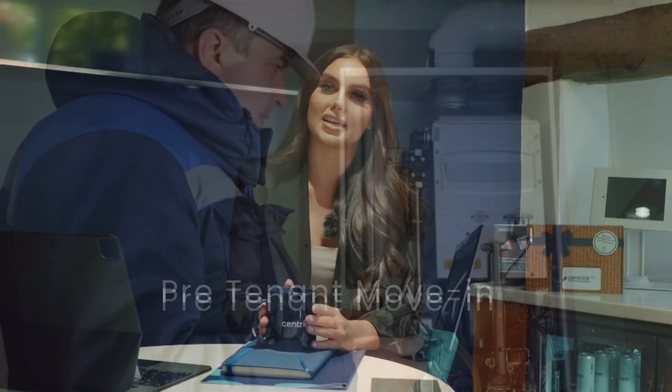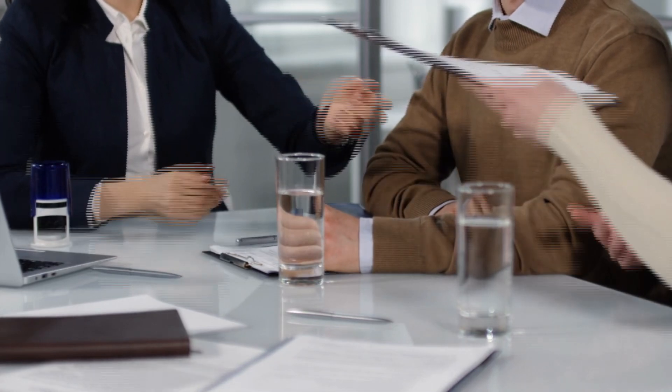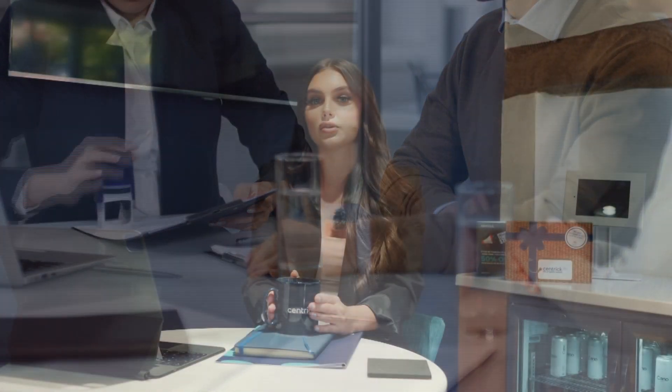In between marketing the property and moving your tenant in, there is a lot to do. Including right to rent — you need to ensure all tenants that are going to be living in the property have valid and up to date right to rent, ensuring you also keep up to this during the tenancy. Before the tenant moves in, you also need to obtain a deposit, which will come in useful at the end of tenancy for any necessary deductions which may apply. The deposit is capped at five weeks and this is standard across the board. As a managing agent, this is something we would handle on behalf of the landlord before the tenant moves into their property.